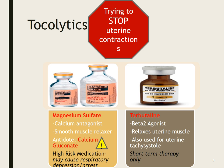Tocolytics — we're trying to stop uterine contractions. Sometimes this happens with someone who has not ruptured their membrane, so they still have an intact amniotic sac but are having early contractions. Provided everything else is okay, we may try to stop labor and let that baby cook a little longer.